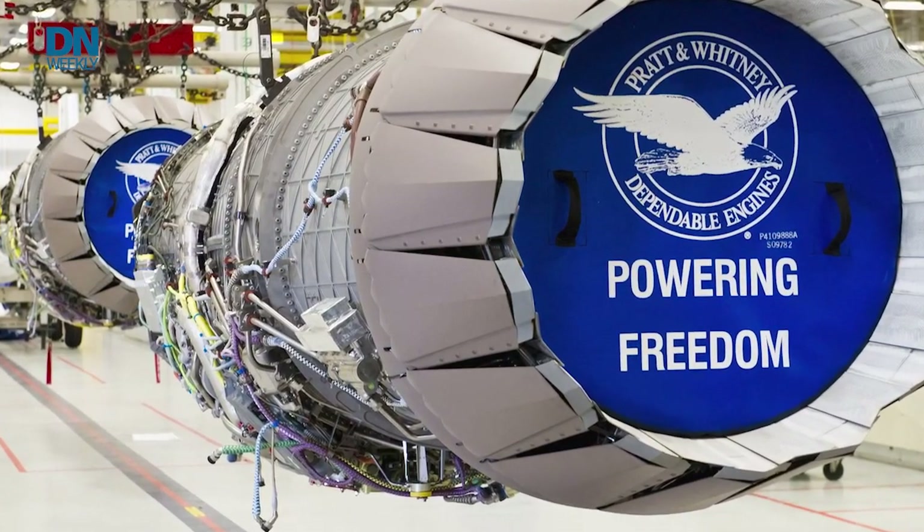Another thing they found was that in some cases the mechanics either didn't have the right kind of equipment or they didn't have enough of the equipment needed to work on these engines at crucial points. That became a problem because F-135 engines were starting to pile up, needing to go through the next phase but mechanics didn't have the tools. So they went through and figured out what new and additional pieces of equipment they needed and set out to get them into Tinker mechanics' hands.